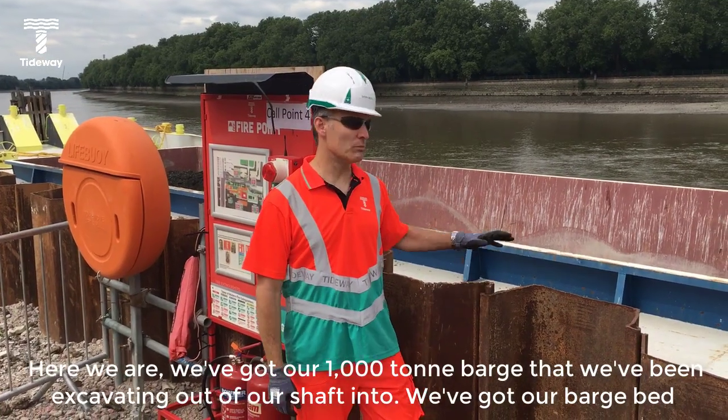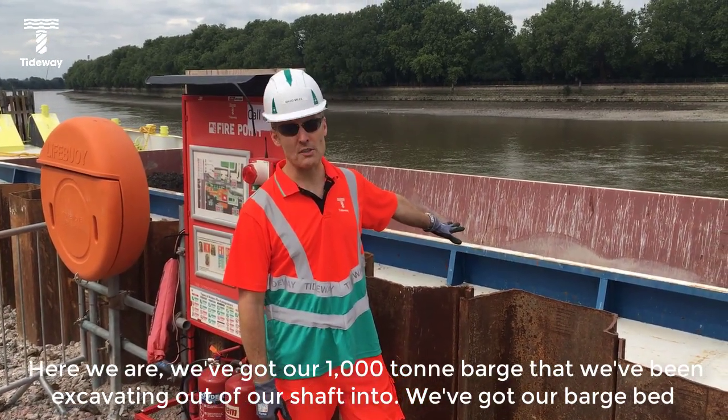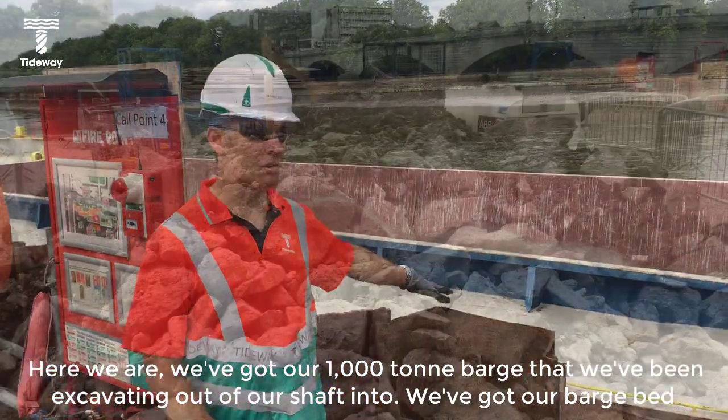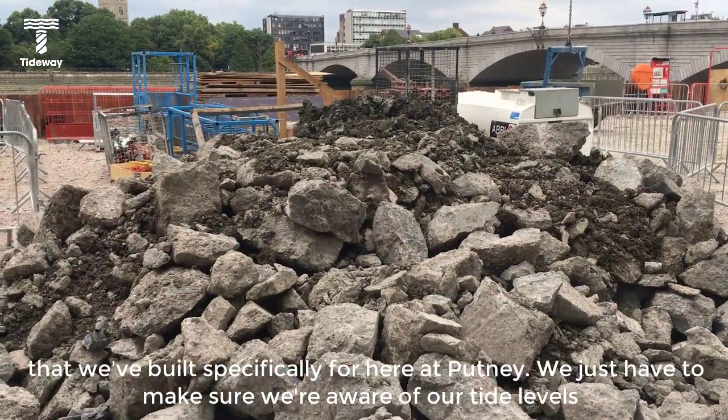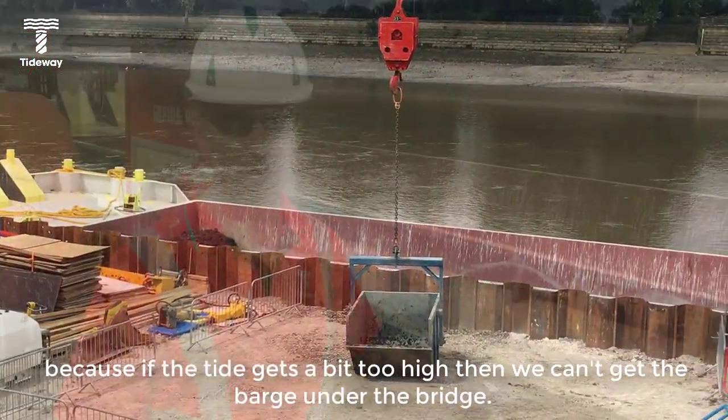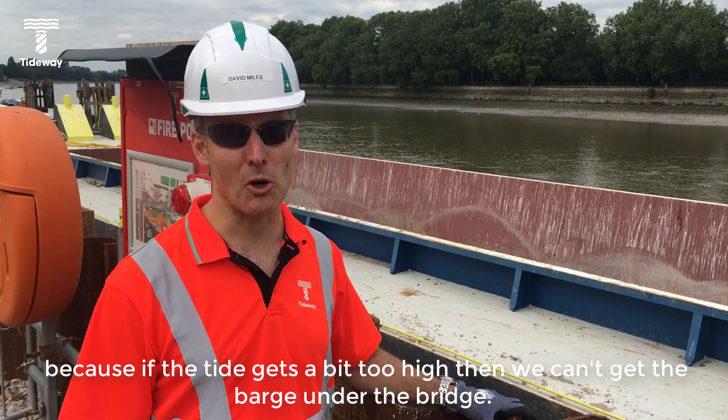So here we are at our barge — our thousand-ton barge that we've been excavating out of our shaft into. This is on a barge bed that we built specifically for here at Putney. We just have to make sure we're aware of our tide levels, because if the tide gets a bit too high, then we can't get the barge under the bridge.